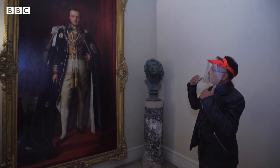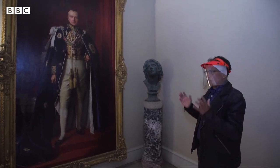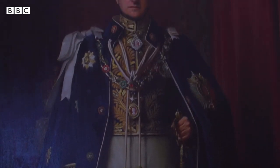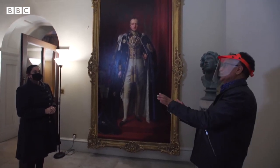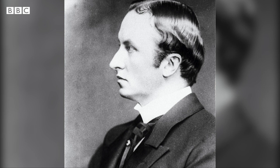Curzon believed that if the people of Hindustan saw his power, he could demonstrate authority through the way he wore clothes, the way he conducted himself, and the way he spoke — to show them how powerful he was. The partition of Bengal is one of Lord Curzon's most criticised decisions during his time in India.